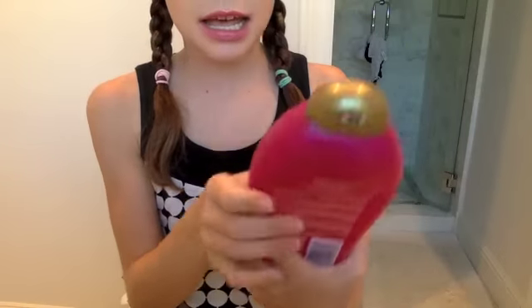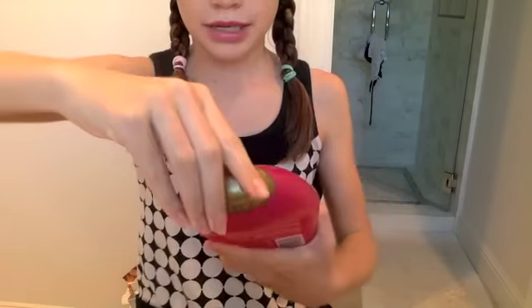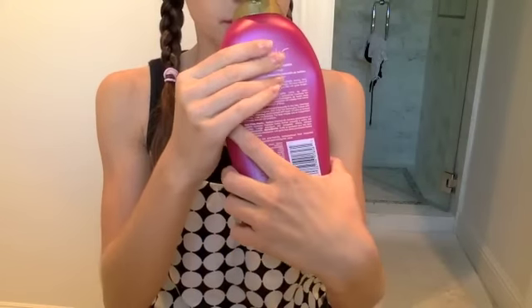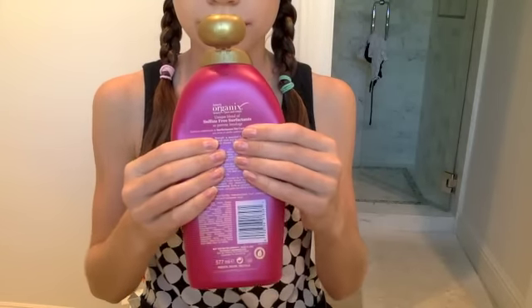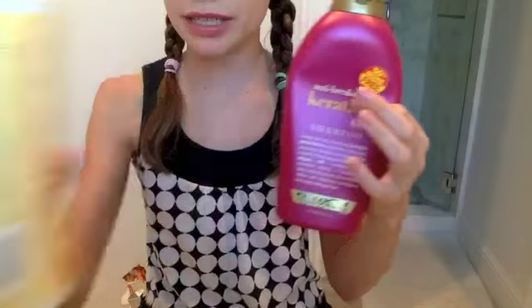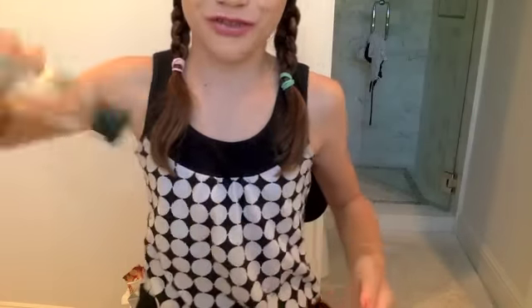This is the OGX anti-breakage keratin oil shampoo. It smells so good. I really like this — I would probably repurchase it. You can tell that's what I did — repurchase — but I would definitely be happy to find this again. It has a little bit at the bottom that I couldn't shake out.